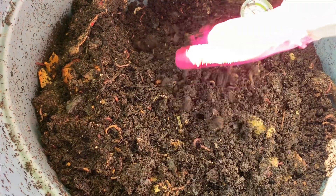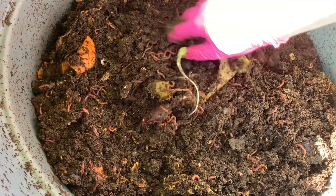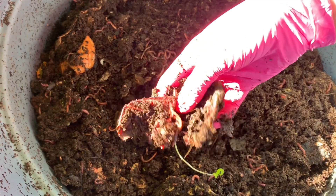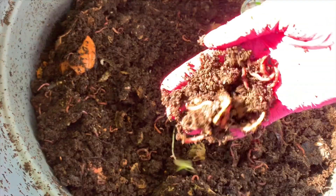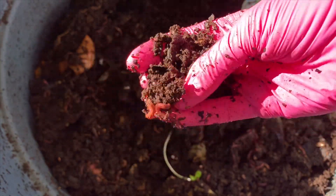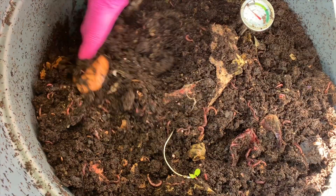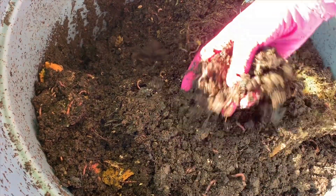So I decided to come out today and take a peek in here. It's first thing in the morning — it's actually only in the 60s this morning, a really rare break temperature wise for us. You can see some European nightcrawlers, red wigglers — got a good array in here. As far as I can dig down here, everything is just coming up beautifully and the worms are absolutely all throughout.